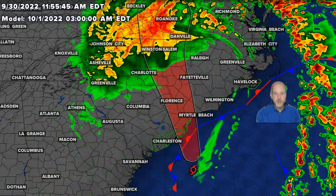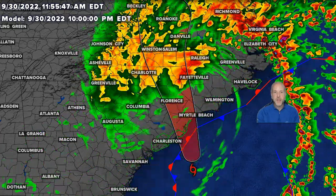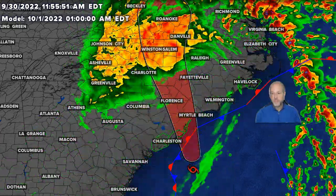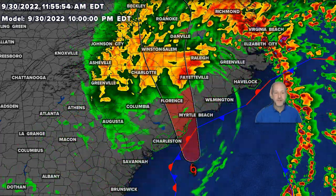This is the forecast track — that's the future cast model. You can see it moving up here. So the worst weather is ahead. I will have an update coming up probably in the next two hours as we have landfall down in South Carolina.